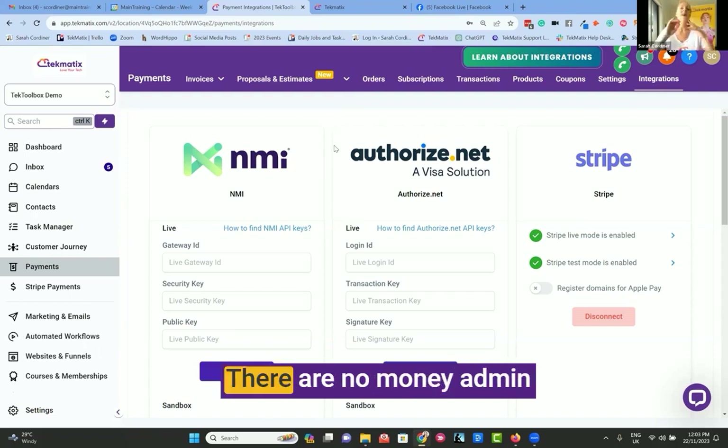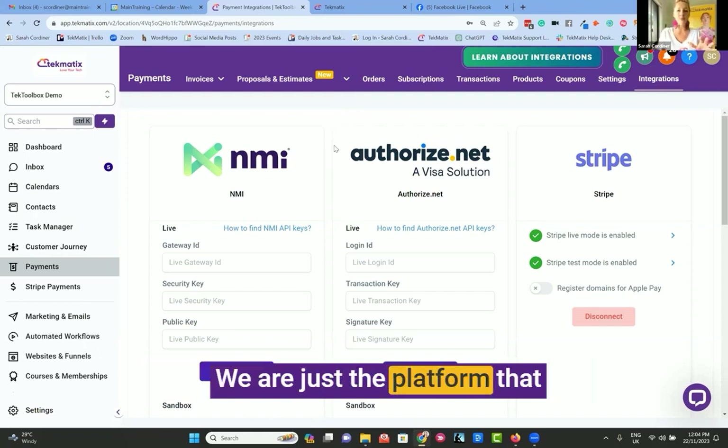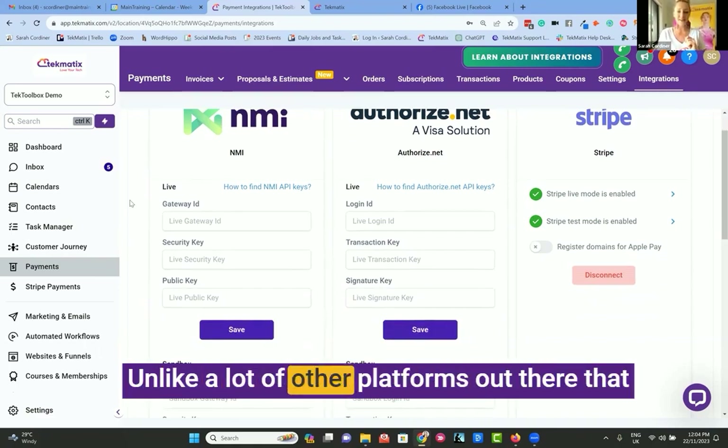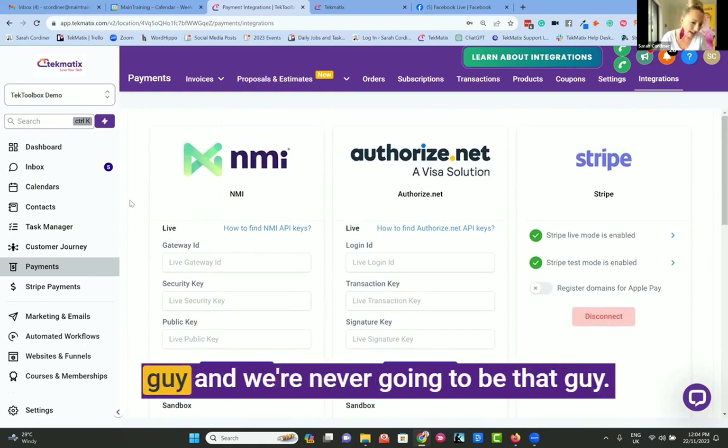There are no processing fees. There are no money admin fees from Techmatics at all. Your business, your clients, your money — we are just the platform that you are running it through. Unlike a lot of other platforms out there that charge you processing fees, we ain't that guy and we're never going to be that guy. You're welcome.